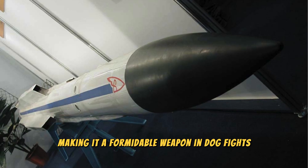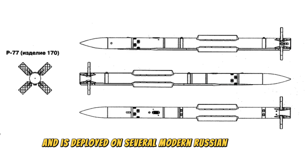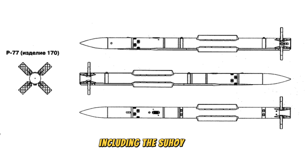Making it a formidable weapon in dogfights, the R-77 is a critical part of Russia's air defense strategy and is deployed on several modern Russian fighters, including the Sukhoi Su-35.